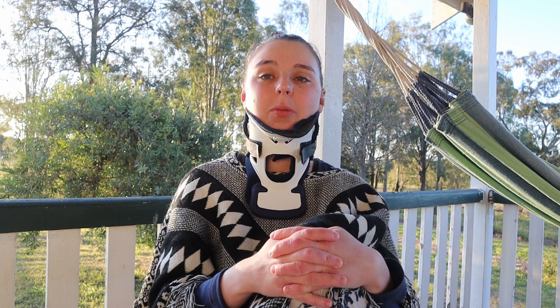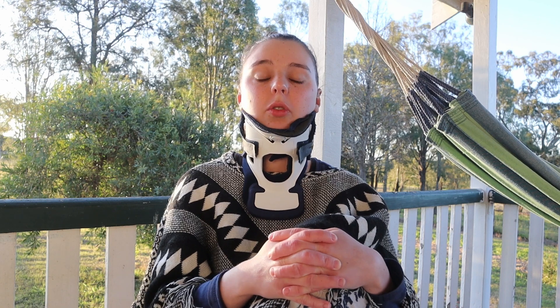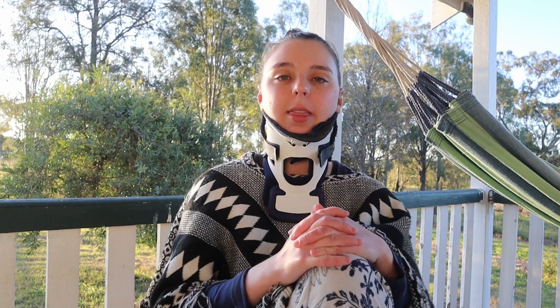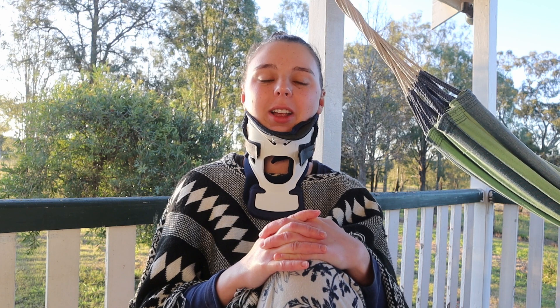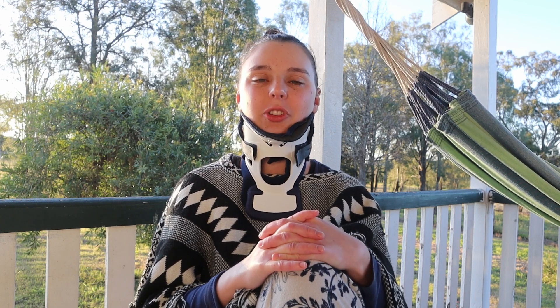My capacity has improved a lot from where it was, but this remains my most disabling and debilitating symptom and the one that most affects my quality of life. We are looking into some treatments in the future and I'll keep you updated. We're trying to stay as conservative as possible and avoid neurosurgery for as long as possible. I just want to thank you guys for sticking with me through this really long video — I hope it will be helpful for some people. Bye.